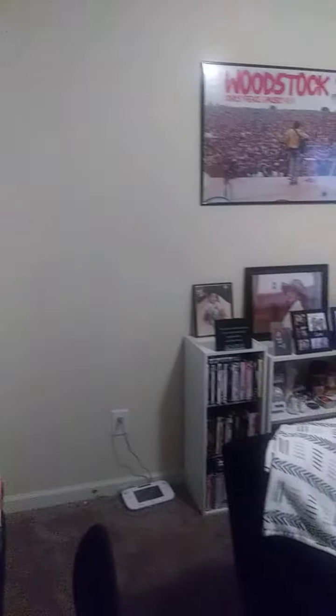This is my husband's game room slash his office. We have a little desk here, photos and memorabilia. He has a futon that folds into a bed, so we have our movie area and his gaming area.